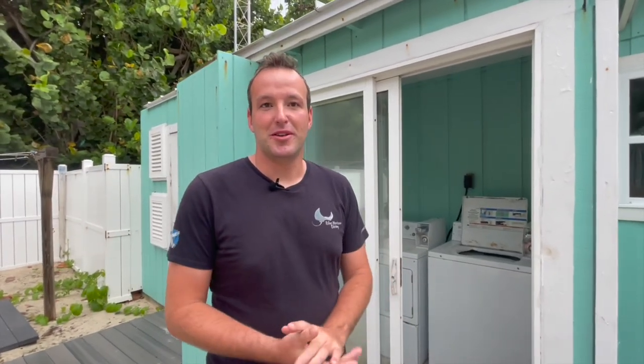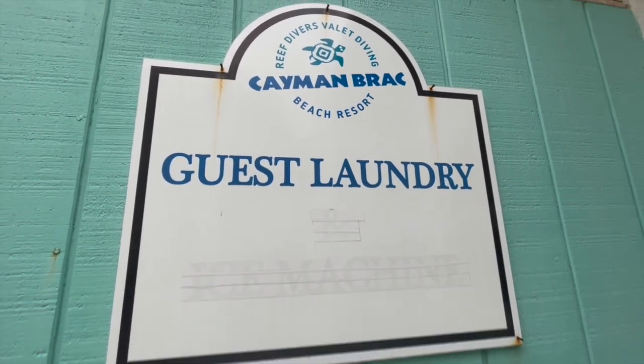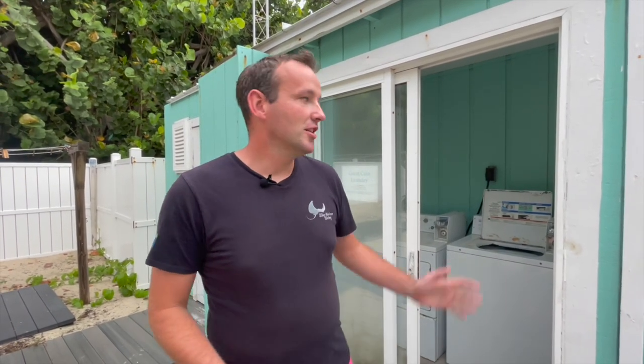Here we are at the guest laundry — a lifesaver for us. As you can imagine, travelling from Caribbean island to island, some resorts don't always have laundry or charge extra for it. Luckily here you're able to get all your clothes washed and tumble dried. It does take coins — Caymanian quarters — which you can get from reception and charge to your room.